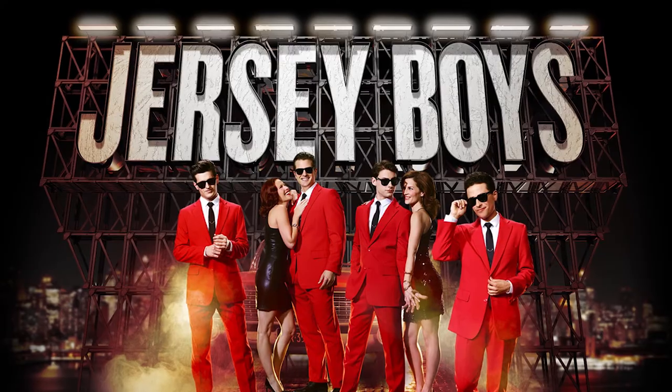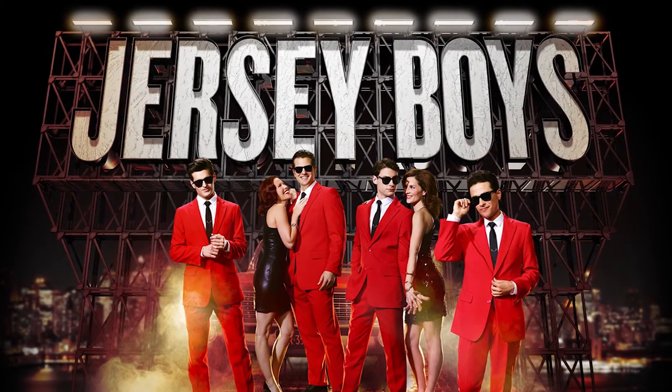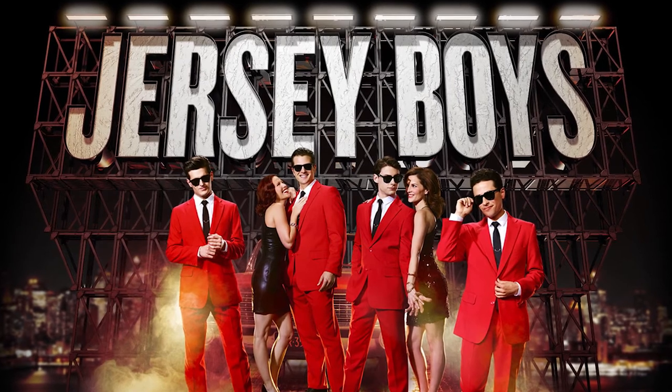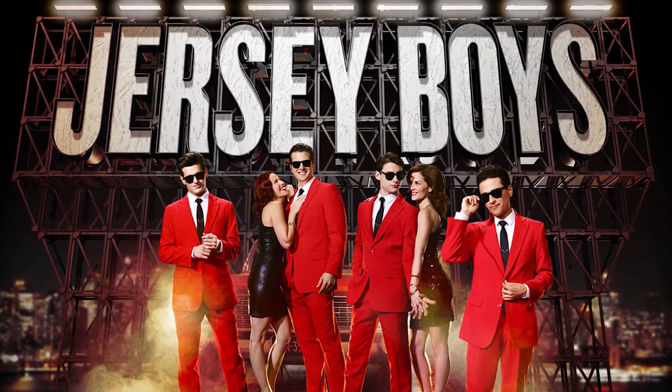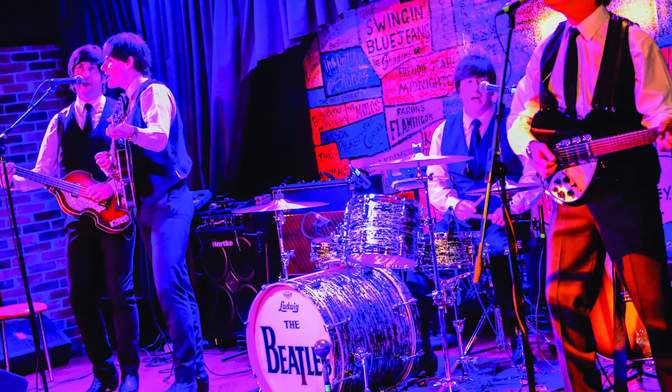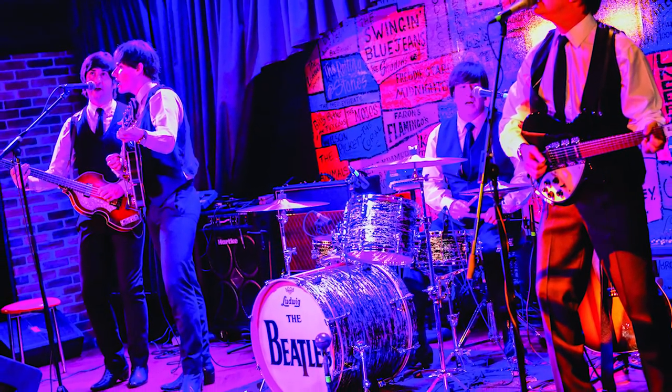What's new with entertainment on board? We have a Broadway show — it's Jersey Boys. I got a sneak peek and it was really incredible. That's going to be a great show. And then we have the Cavern Club with a Beatles cover band, which is a big favorite.